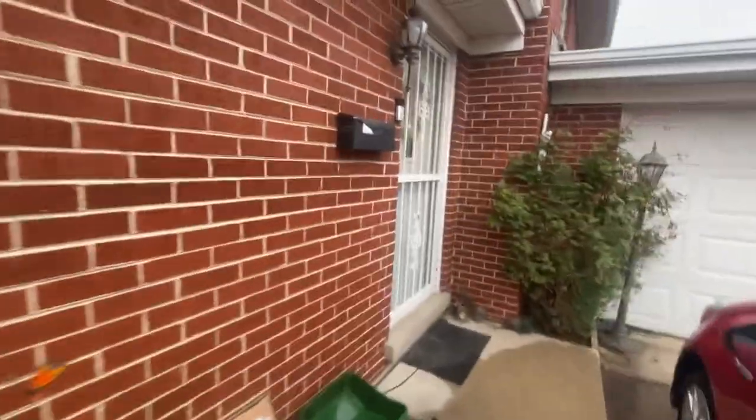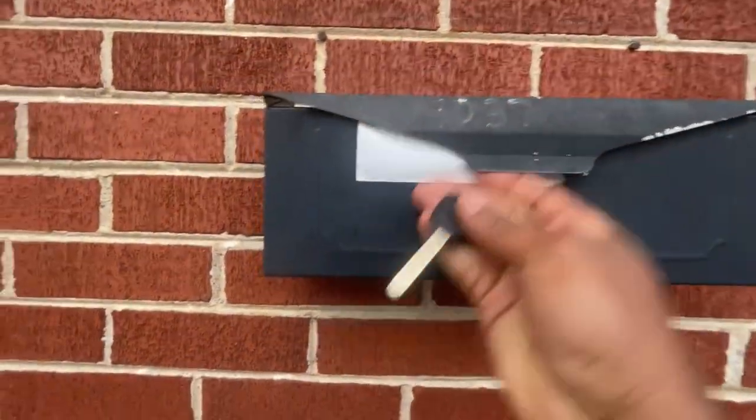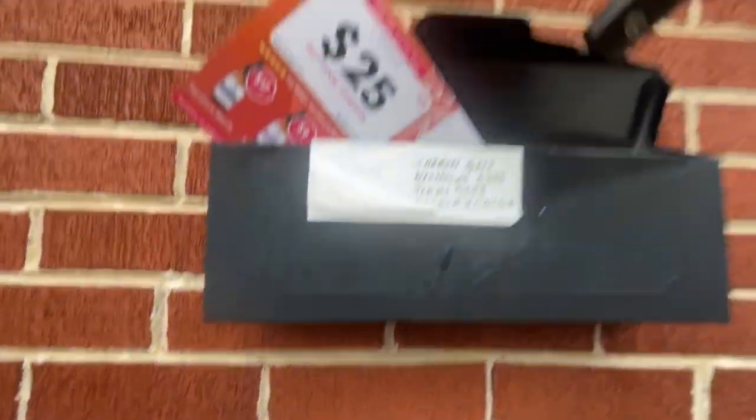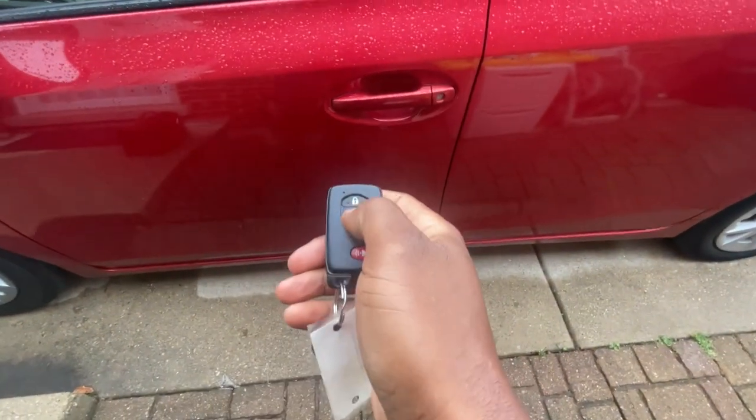I walk up to the mailbox and here's the key for the client — put it in there. And everybody, I'm here with Sharon. Sharon, say hi to everybody. Hi everybody! I've delivered her car — your AC is working, so don't blame me next time. You're welcome!